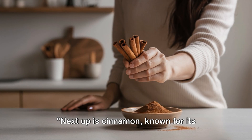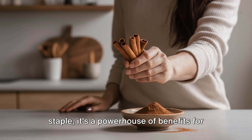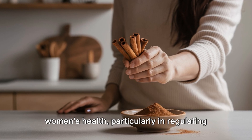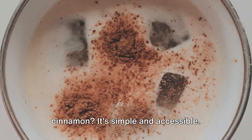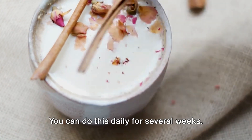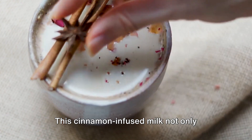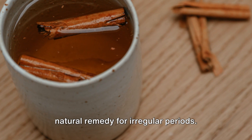Next up is cinnamon, known for its warming effect on the body. This spice is more than just a kitchen staple — it's a powerhouse of benefits for women's health, particularly in regulating menstrual cycles and reducing cramps. Just add half a teaspoon of cinnamon powder to a glass of milk. You can do this daily for several weeks. This cinnamon-infused milk not only tastes fantastic, but also serves as a natural remedy for irregular periods.